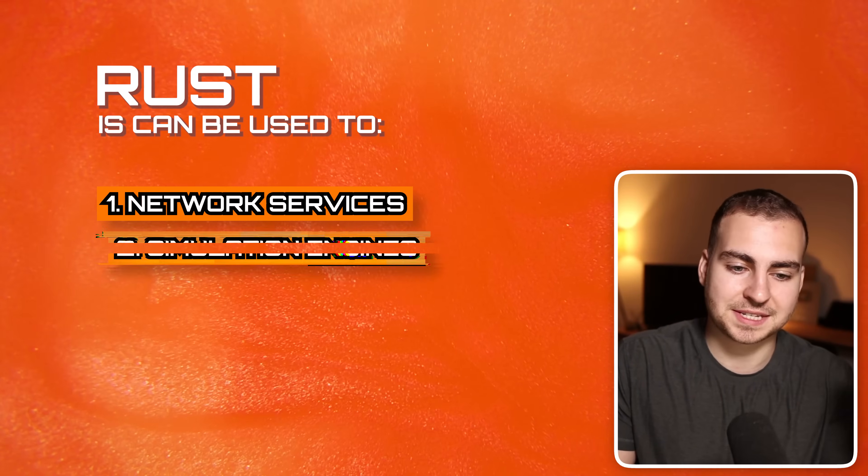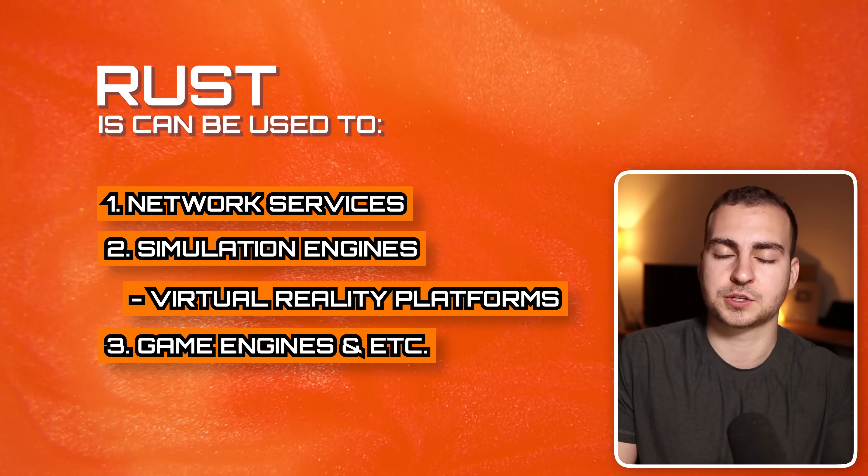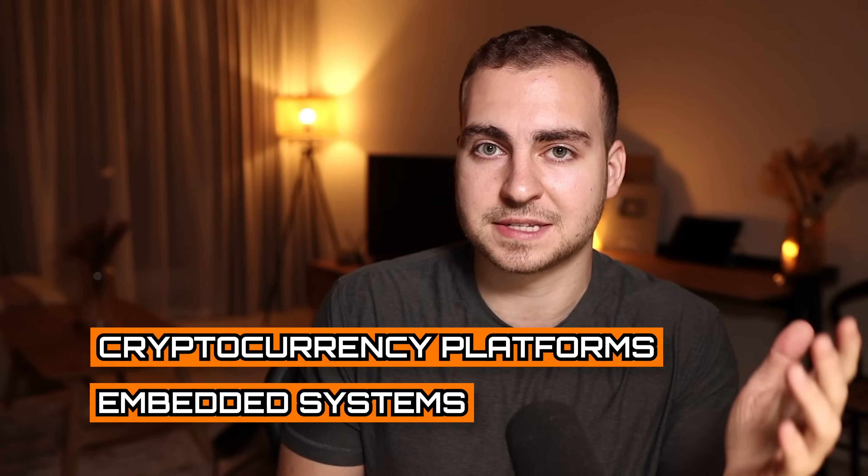Finally, we get to Rust. This is ideal for developers that need absolute control over system resources without compromising on performance, especially when safety and concurrency are of utmost importance. Rust can be used for so many different things — network services, simulation engines for things like virtual reality platforms, game engines, and really anything that's performance critical. A lot of people are migrating to Rust now because of how much they love the language. Rust is constantly growing in demand, especially for high performance computing, and it's also used for things like cryptocurrency platforms and embedded systems.